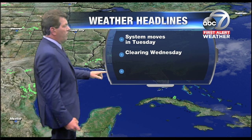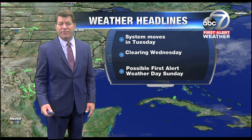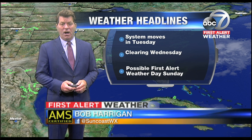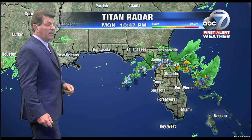We will see some clearing on Wednesday, but again, another possibility of a First Alert weather day on Sunday. In fact, that's a little bit better chances — the front appears to be a little stronger, which could produce some showers and thunderstorms that could be rather strong with a lot of heavy rainfall.